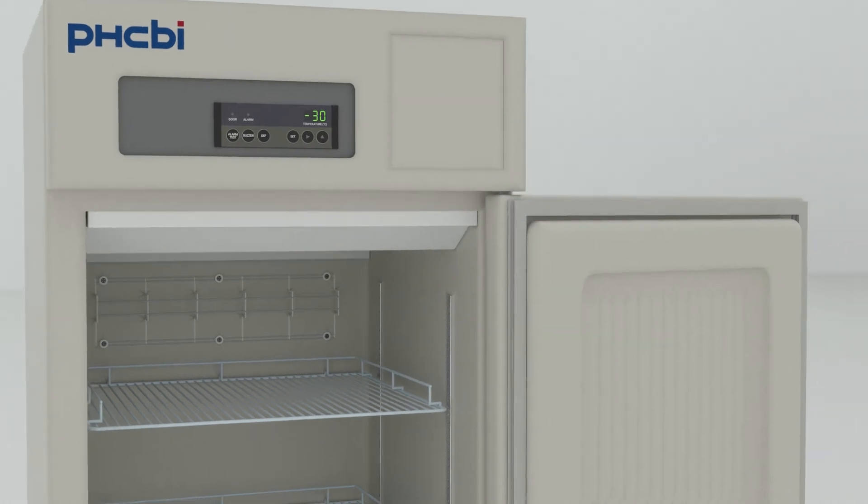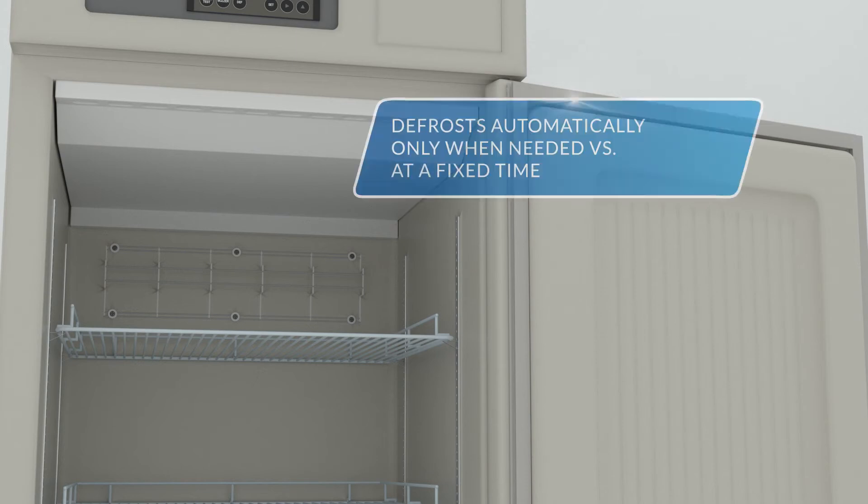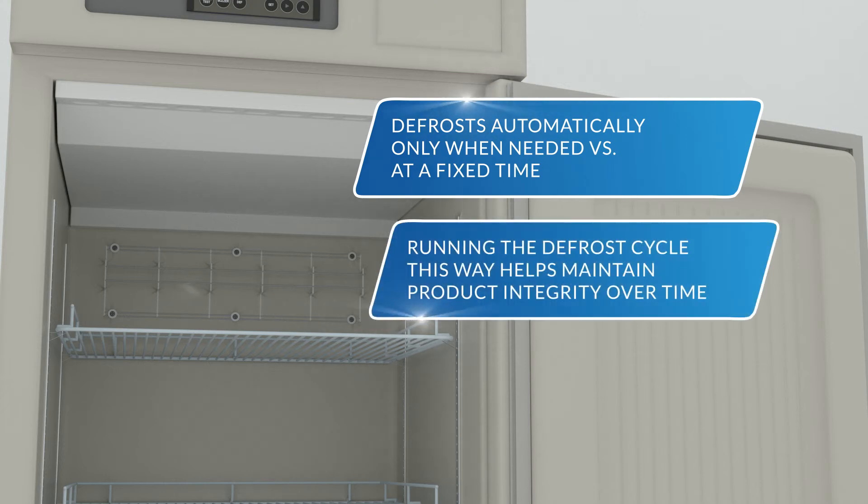It also features a temperature sensor-based automatic cycle defrost that occurs only when needed, rather than being activated after a certain period of time. Running the defrost cycle this way helps maintain product integrity over time.